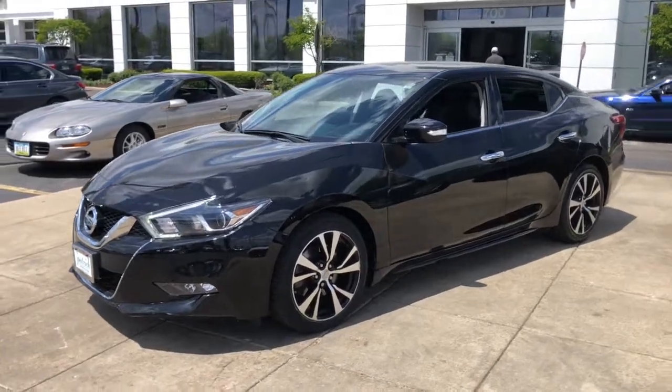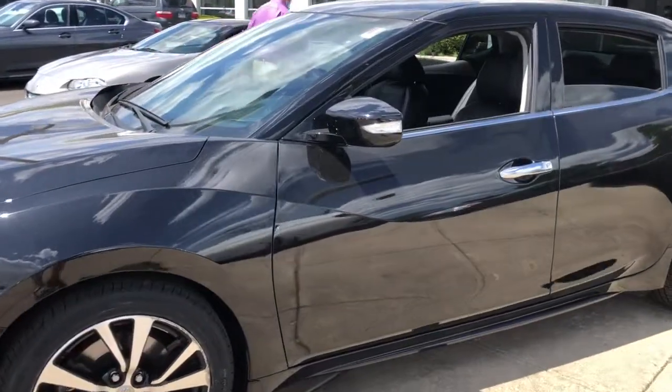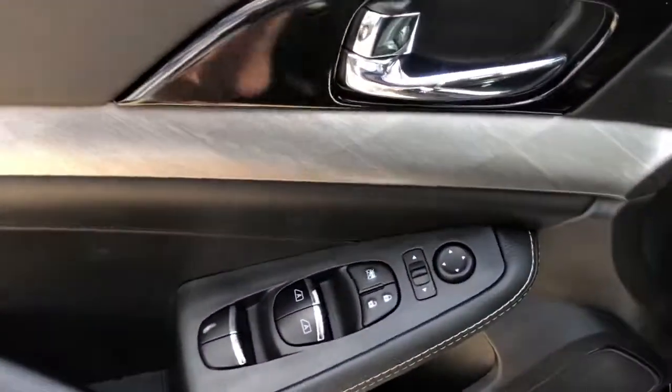Drive into the future in comfort and confidence in this well-equipped all-electric LEAF. This stylish 4-door hatchback delivers earth-friendly efficiency, driver assist safety tech, cutting edge connectivity and a roomy interior with plush seating.